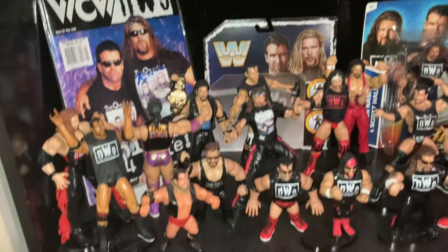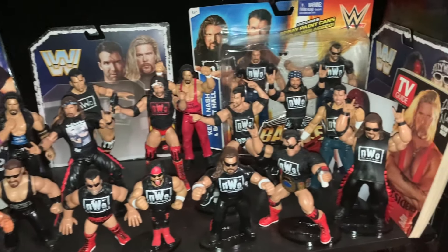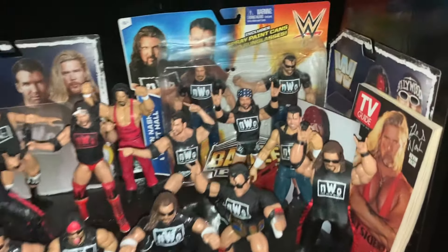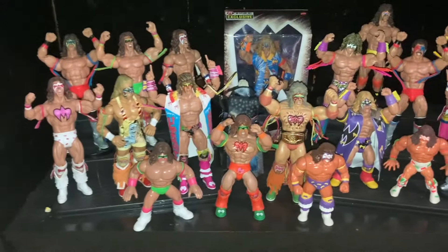This is my Outsiders display — anything Hall and Nash. Some Maxed 8 shots of X-Pac, and then this is my Ultimate Warrior display. This is why I don't like to display stuff on the bottom shelf — the majority of my displays I put in-box figures at the bottom, because it just doesn't do the figures justice when they're on that bottom shelf. They kind of get lost in the shuffle.